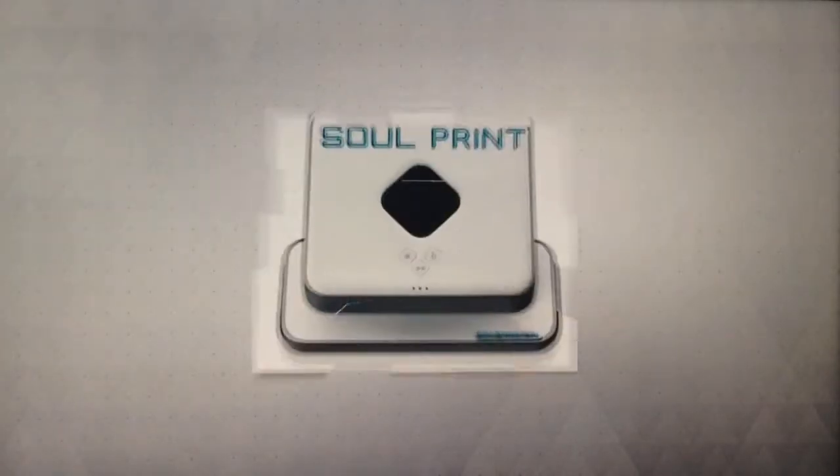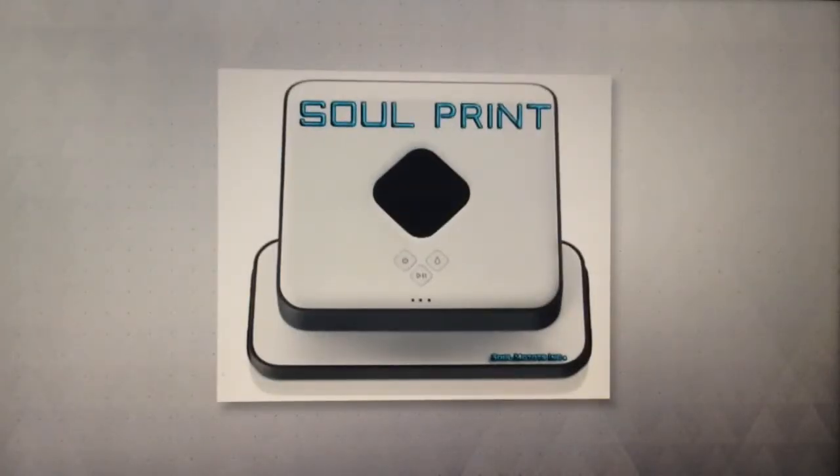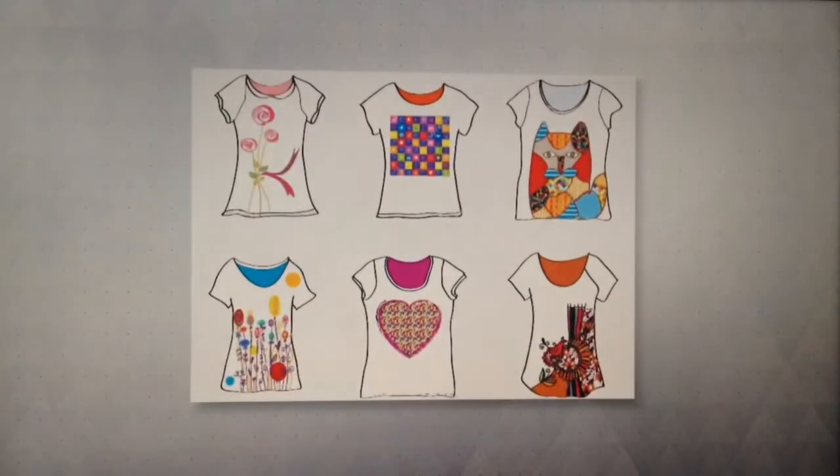Welcome to Sol Motors Incorporated. We are proud to present SolPrint, the first ever mobile t-shirt design printer. SolPrint opens you up to the world of design, making you the creator of customized graphics, artworks, and photographs, which is then printed on your apparel.